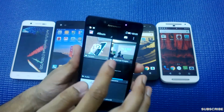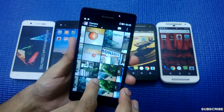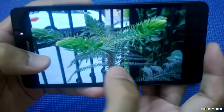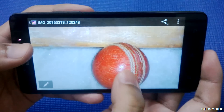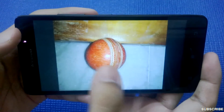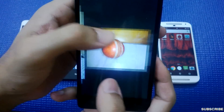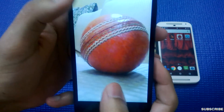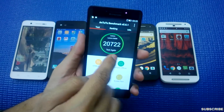This is the close-up shot and as you can see it's simply superb — extremely nice. You can see the details of the seam and the cracks on the ball. There's also a front-facing 2-megapixel camera on the phone. I ran the Antutu benchmark and it gave a score of 20,722, which is good enough for a budget handset.